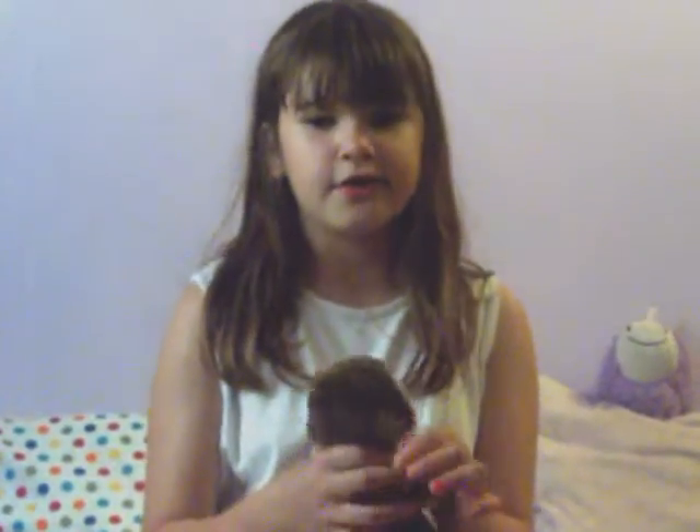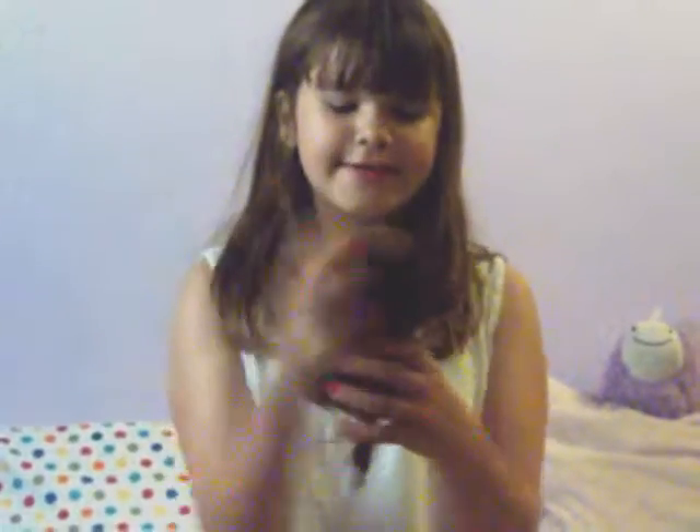The next one is Coconut. She's a girl. She's just like Coconut. I got this one at — my brother actually got this one at Goodwill.